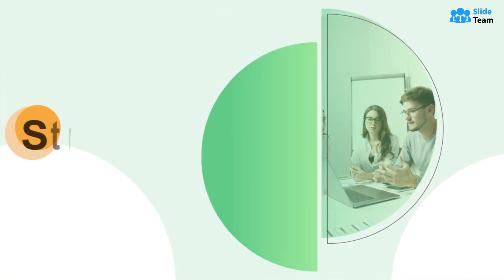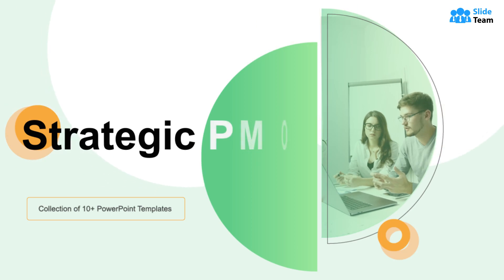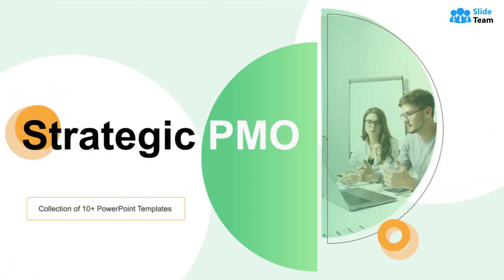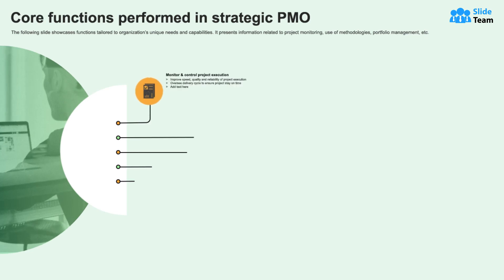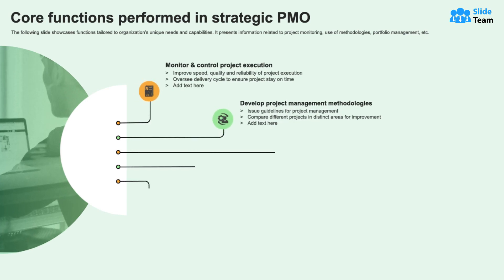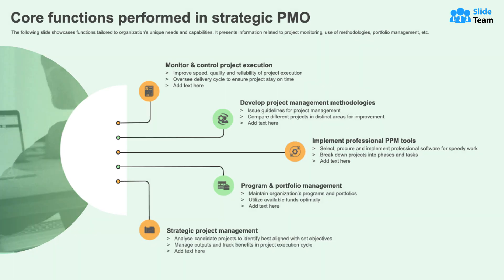With organizations striving for efficiency, innovation, and successful project delivery, a strategic PMO emerges as a pivotal solution. A strategic PMO is more than just a traditional PMO — it goes beyond overseeing project execution and delves into strategic planning and alignment with organizational objectives.